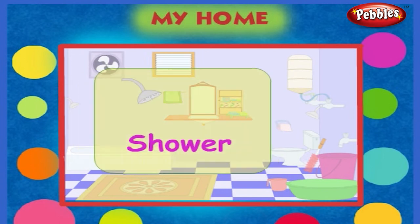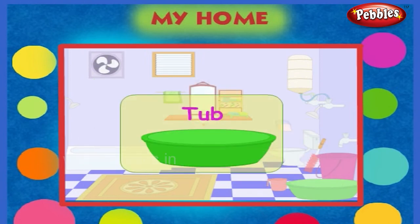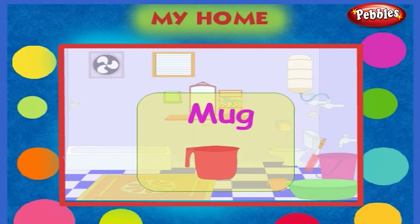This is a shower. This is a bath tub. This is a mat. This is a mug.